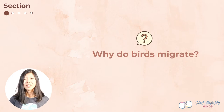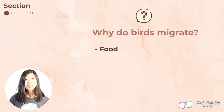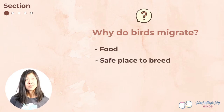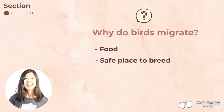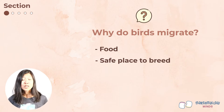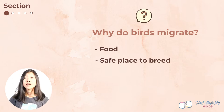So why do birds migrate? Birds migrate to get to places where there are more resources at different times of the year. Birds tend to migrate northward in the spring to take advantage of abundant summer food resources, such as insects and plants that flourish in longer daylight hours. In these summer breeding grounds, there are also lots of nesting locations to choose from and plenty of food to feed their chicks.